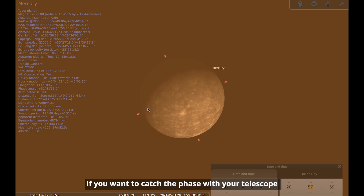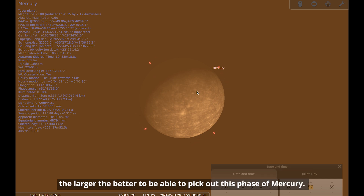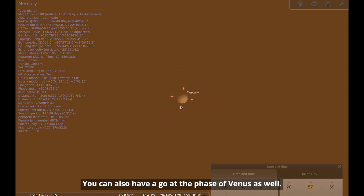If you want to catch the phase with your telescope, you're going to need something that isn't too small — a 70 millimeter aperture or larger will really be needed. The larger the better to be able to pick out this phase of Mercury. You can also have a go at the phase of Venus as well.